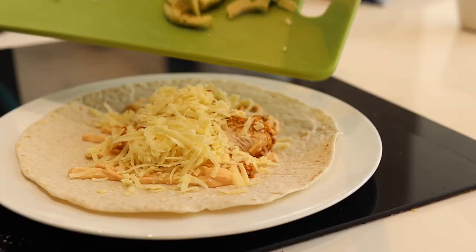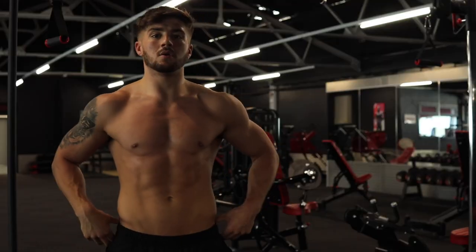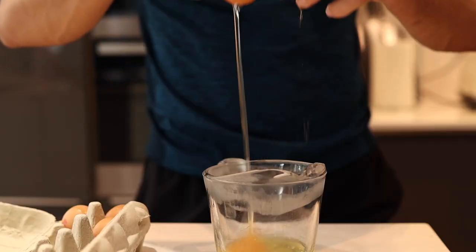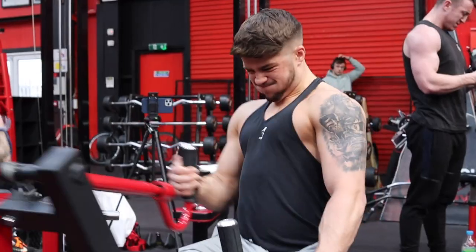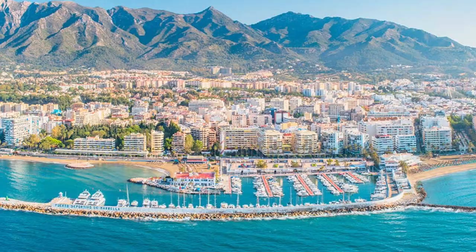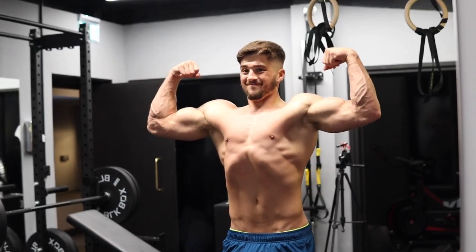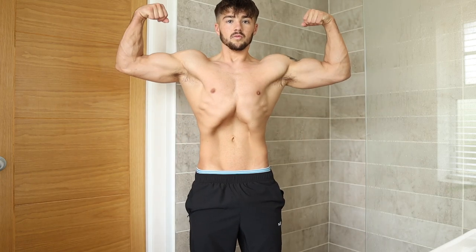Today I'm going to be taking you through a full day of eating from my dieting phase to get shredded for the summer. Summer is fast approaching and if you're watching this you're probably looking for some inspiration for your diet to get in the best shape possible. My name is Max Brown and I'm an online coach and I love fitness. I'm moving out to Marbella in four weeks time and I'm going to be showing you a typical day of eating to get in the best condition of my life. I took some morning physique shots and let's get into meal number one.